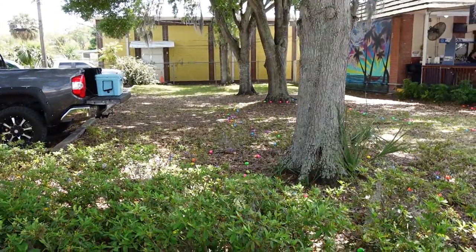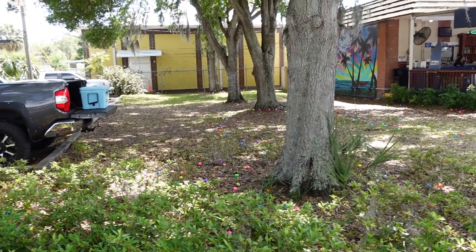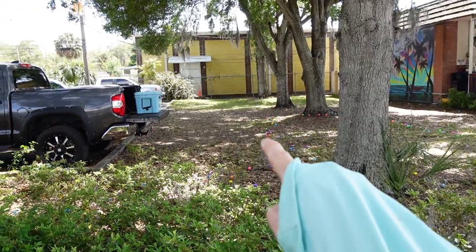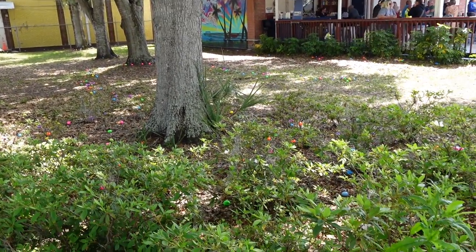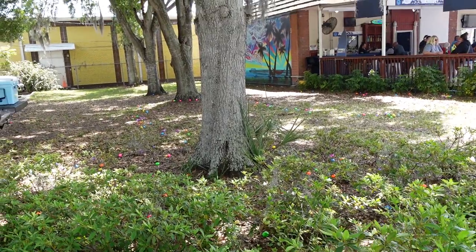Tomorrow is Easter, and it doesn't look like the Easter Bunny tried too hard to hide these eggs — they're pretty visible.